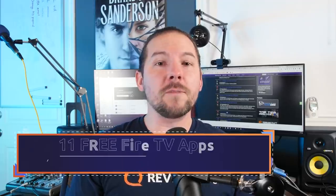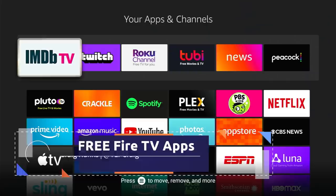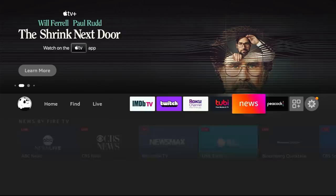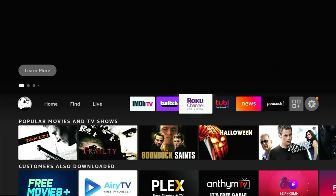Hey everybody, welcome to another edition of one of our favorite things to do here on this channel, and that is the best free streaming apps on — in this case — Fire TV. I do these about once or twice a year for every platform, and with 2022 coming up, now's a good time to revisit Fire TV. We're going to talk about the 11 best free streaming apps on Fire TV. Let's dive in.